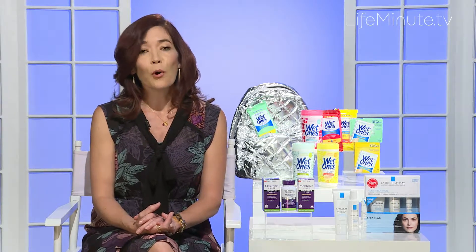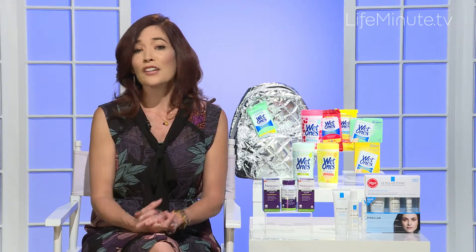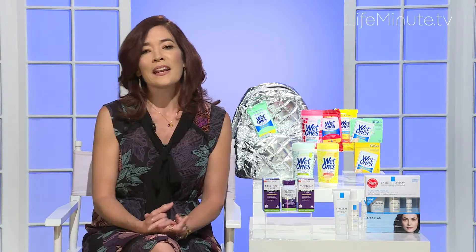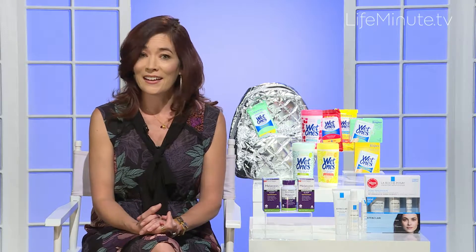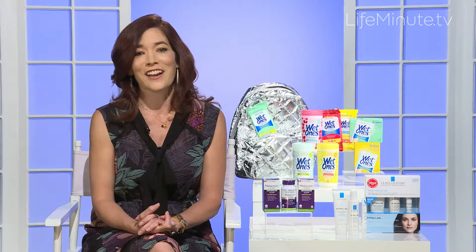They also have an amazing program through the end of September called the Effaclar BeClear Bootcamp. You can learn more at BeClearBootcamp.com, where they are nationwide through campuses, spreading education and knowledge about acne and also giving you the opportunity to test out their Effaclar products. Definitely check that out.